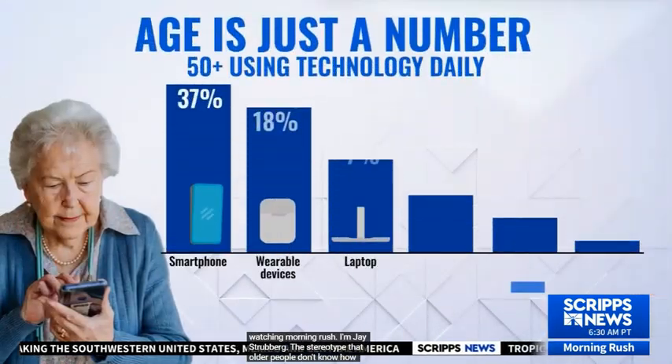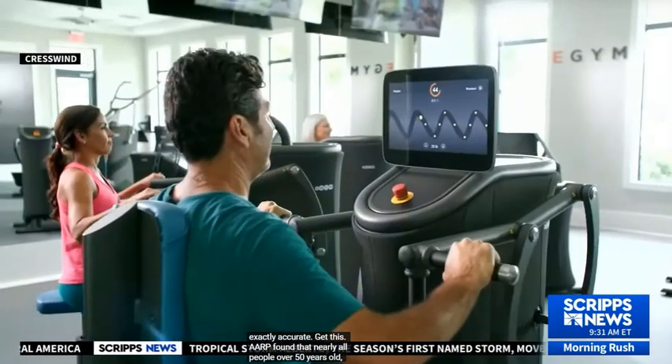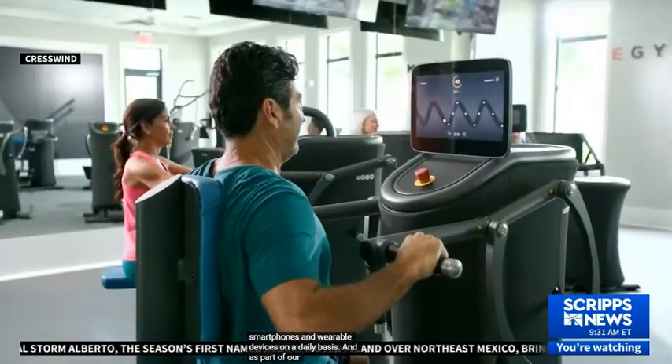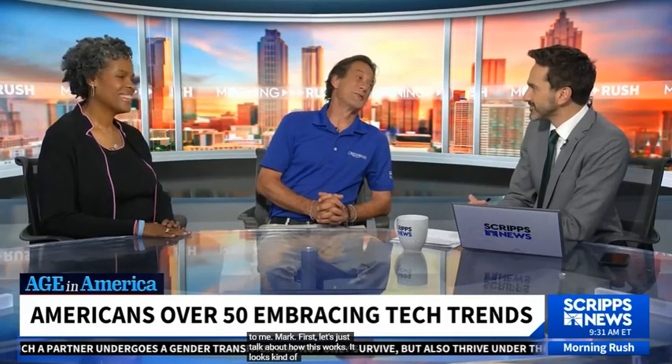There's a new report out from Scripps News about technology and 55-plus folks, talking about what we use and don't use. But this right here is what we're getting ready to use — that's the eGym, and Cresswind has these in their fitness centers. Mark LeClaire is being interviewed; I've met Mark, he's from the Kolter National Headquarters, and then a resident of one of the Cresswinds who has been using the eGym, and she obviously looks happy.